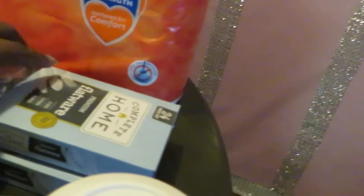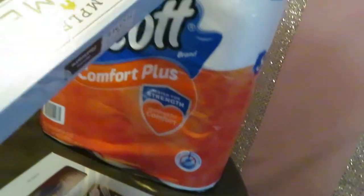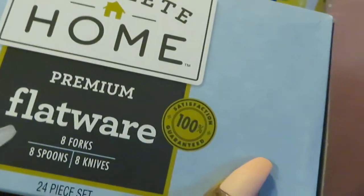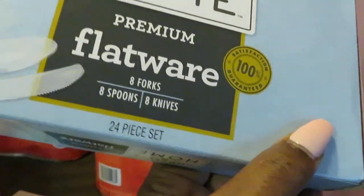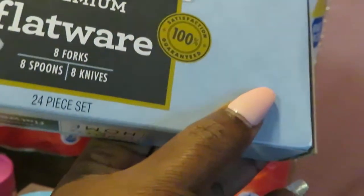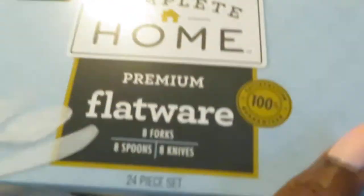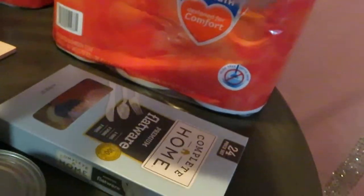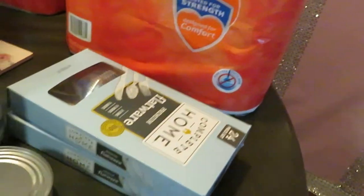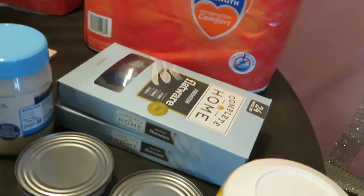And I got these — Walgreens had these on clearance. It is their brand, their Complete Home, it's a premium flatware — just plastic forks, knives and spoons. They had these on clearance. It is the 24-count and they had these on clearance for two dollars. I got two packs of those for my daughter for her lunch so she can have plastic ware.